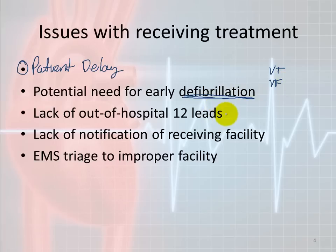Lack of out-of-hospital 12-leads is not as much of a problem now as it was in the past, because the 12-lead technology has gotten cheap enough to be put into all kinds of cardiac monitors used in pre-hospital settings across the country. The real issue is not lack of access to 12-leads in the pre-hospital setting — it's the lack of actually performing the 12-lead. That's the biggest issue here.